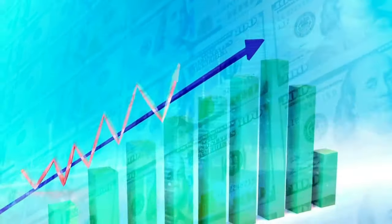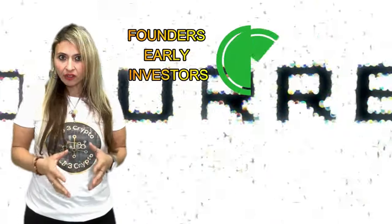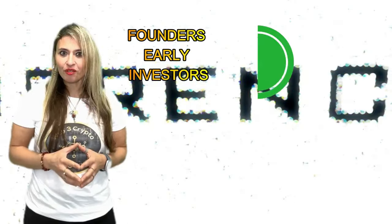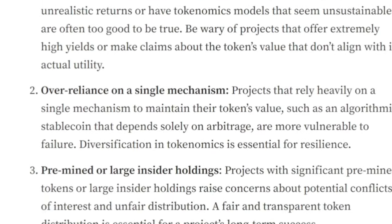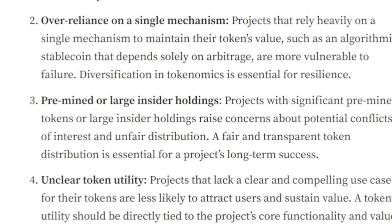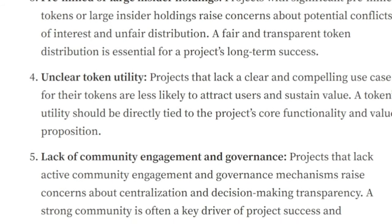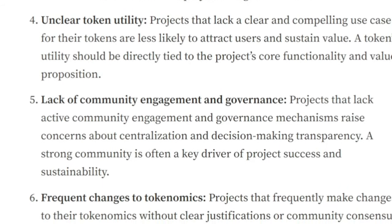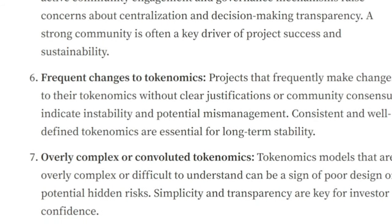On the flip side, red flags include over-concentration, where more than 50% of tokens are held by founders and early investors, signalling potential for market manipulation. Non-transparent allocation practices, short vesting periods of less than a year for the founding team, and tokens lacking clear utility raise concerns about the project's viability and management. Long-term, unlimited supply without a clear rationale poses a risk to token value, potentially leading to significant dilution.